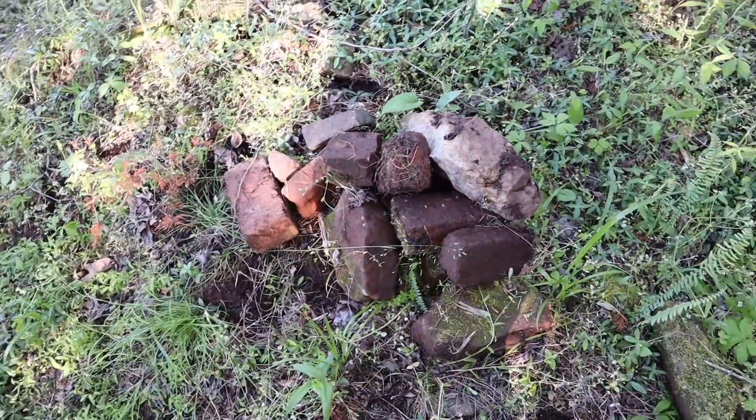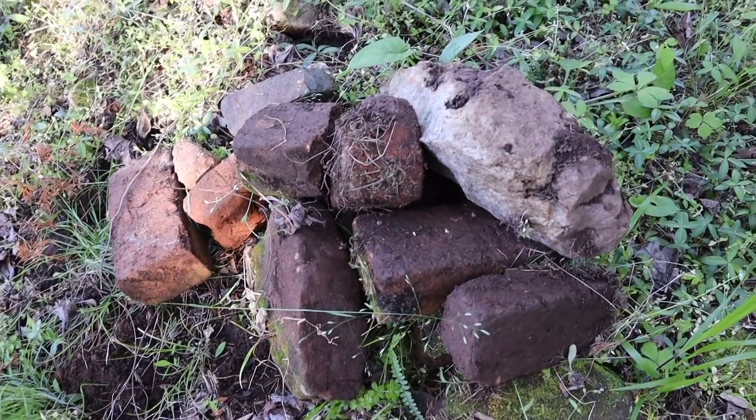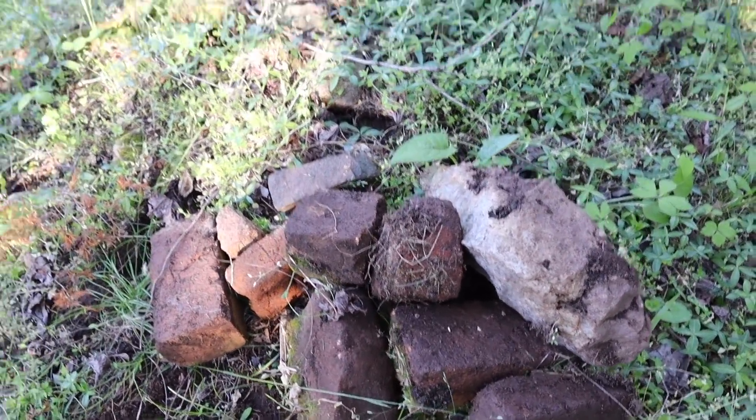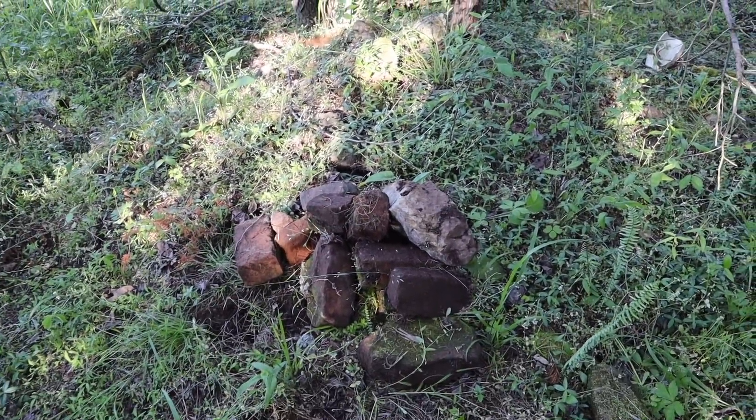This is what's left of an old house site. You can see the bricks, quartz rocks, and you're looking at the chimney pile. It fell down, or maybe it got knocked down, and this is all that's left.